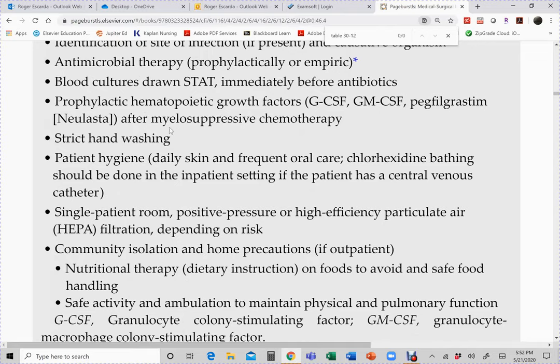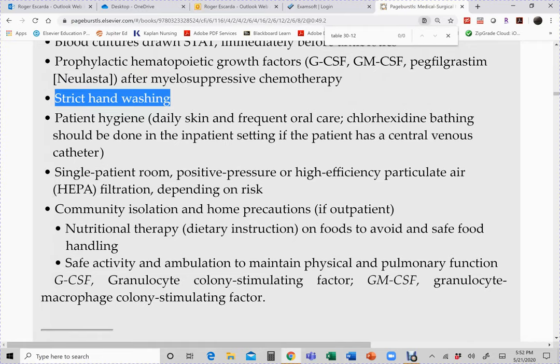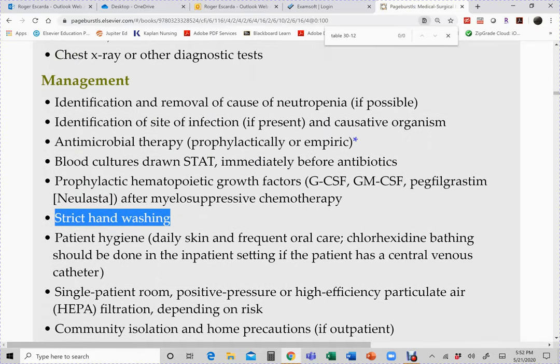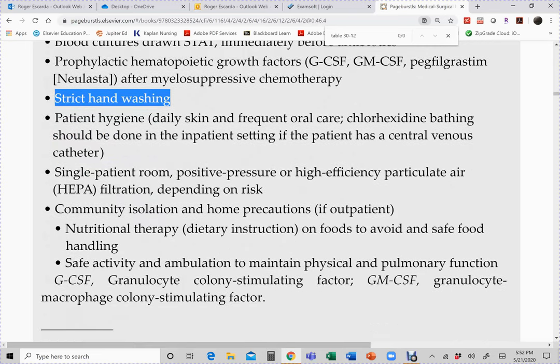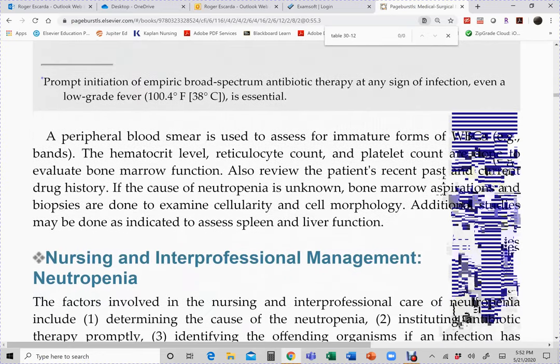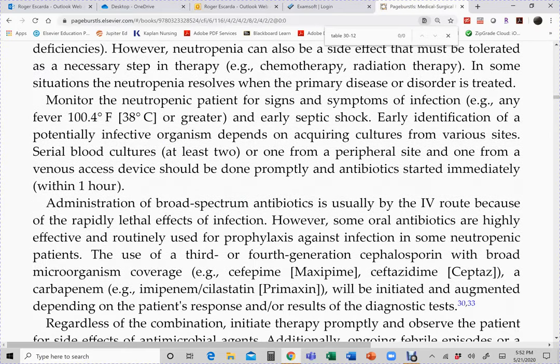Hygiene is very important — especially cleaning high-risk areas like the underarms and perineum. These patients may have anemia at the same time as neutropenia. If they cannot do a full shower, at least wash those high-risk areas. Frequent oral care is also important. Monitor temperature closely; follow the cultures and G-CSF administration.